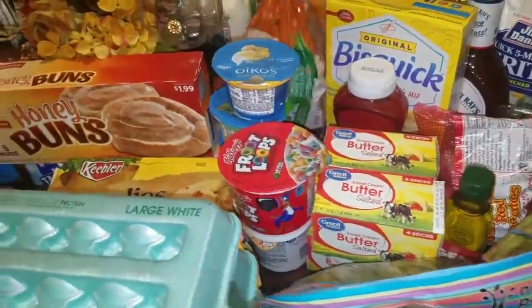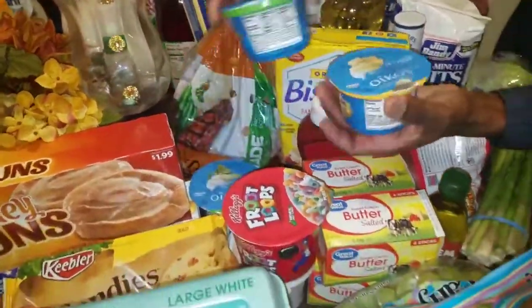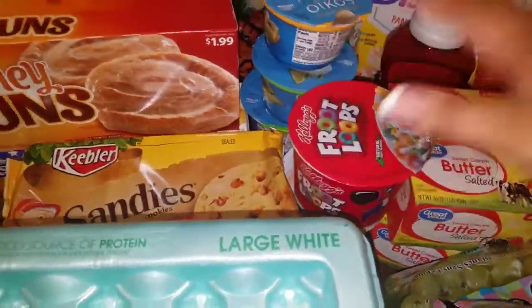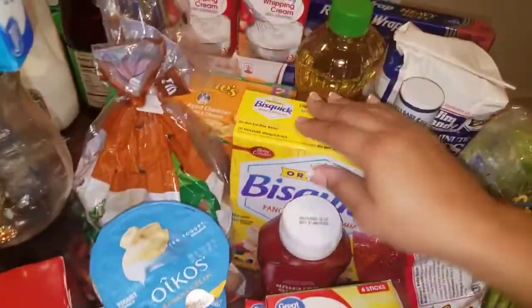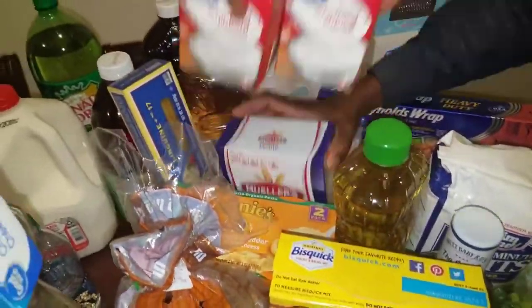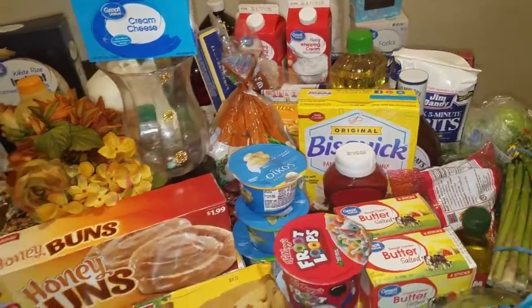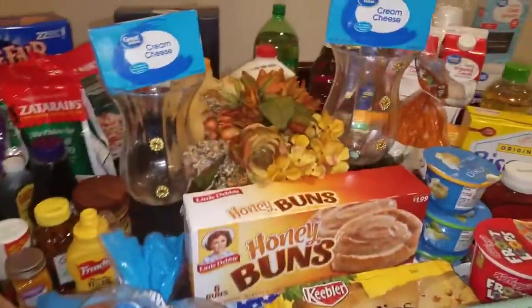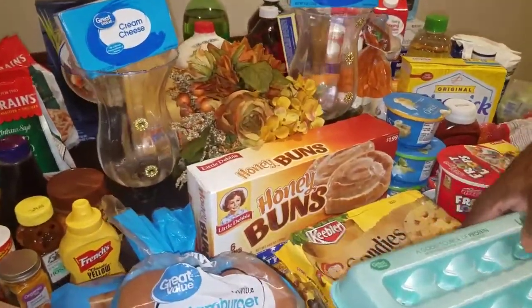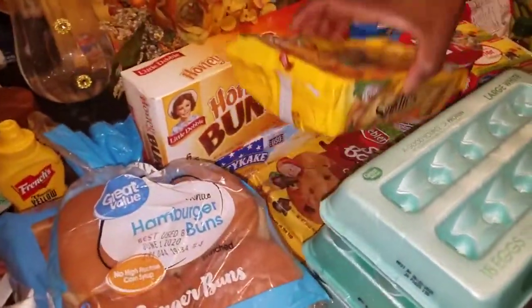White potatoes for mashed potatoes, yogurt for Kelly, fruit loops and cinnamon toast crunch for Kelly. Penne noodles for the shrimp alfredo bake we're going to be doing. We got some cream cheese for recipes I have to do for some customers.